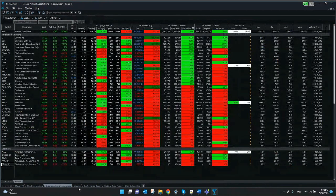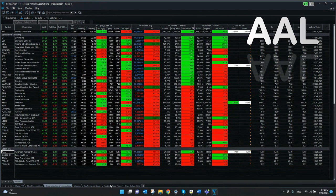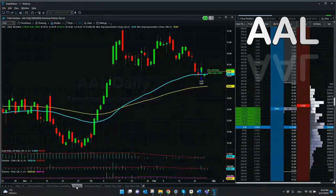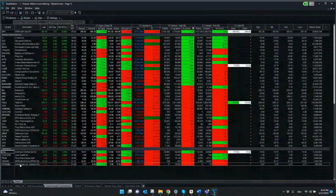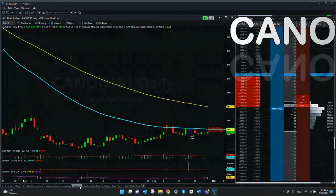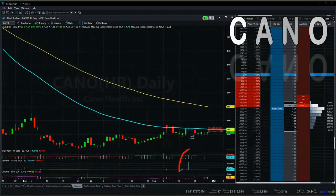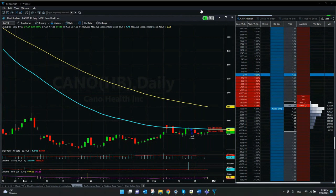We still have some positions open. First, American Airlines — I think it can be quite interesting. It's still around the price where we bought it, on a short-term basis, which is normally not something for buy-and-hold investors. CANO is also a symbol from our WhatsApp community where there was a big increase in call options — that's why we opened the position. So far there's not a big movement, and it's possible we'll need to close it in the next few days if nothing happens.